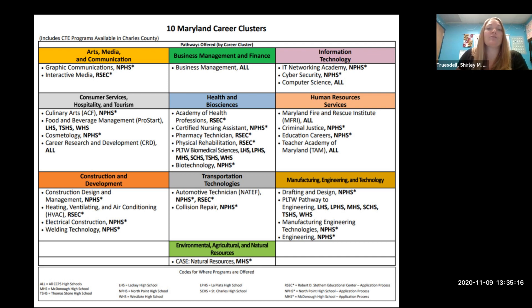Here we have our career clusters. There are 10 of them in Maryland. The first one is Arts, Media and Communication — graphic communications and interactive media are two things that fall underneath it. The bold 'NPHS' next to that stands for North Point High School, letting you know what high school the career cluster is offered at. At the bottom of this document there's a key showing all the different high school initials. It also tells you that a star means you have to apply for that program.